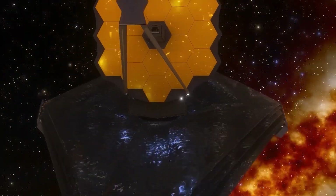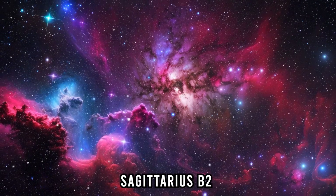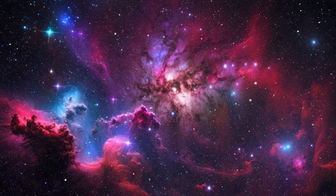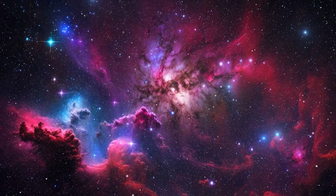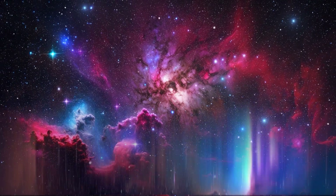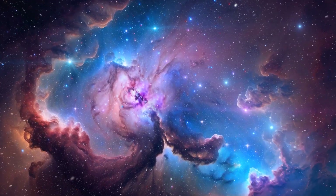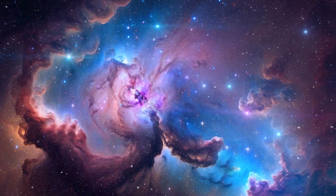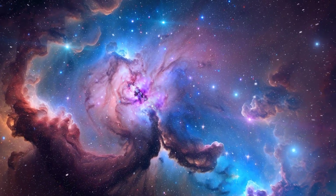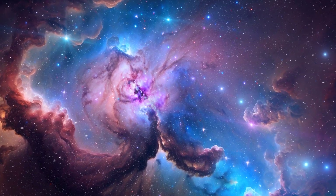The next observation by JWST is Sagittarius B2 — a super big cloud of gas and dust in our Milky Way, not too far from the middle. It's one of the largest clouds in our galaxy, stretching across about 150 light-years. This cloud is incredibly heavy, weighing about 3 million times more than our Sun. Inside, there are different parts with changing amounts of material and temperatures.